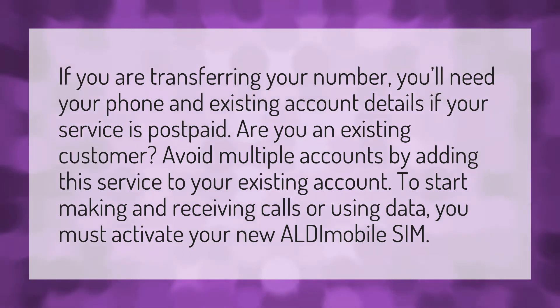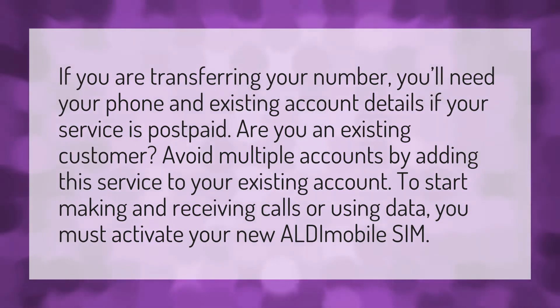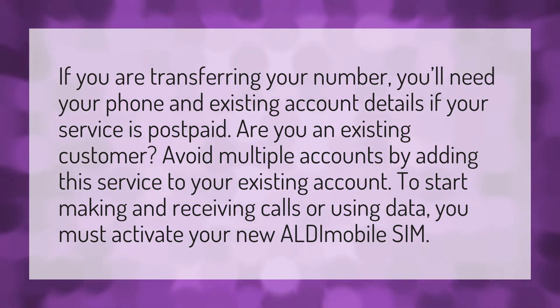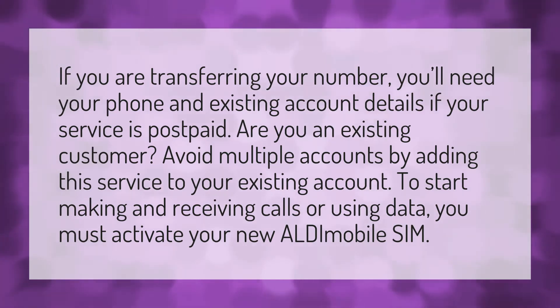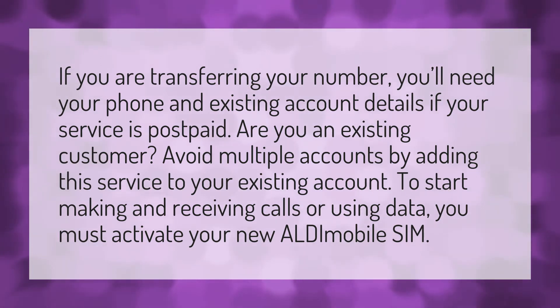If you are transferring your number, you'll need your phone and existing account details if your service is postpaid. Are you an existing customer? Avoid multiple accounts by adding this service to your existing account. To start making and receiving calls or using data, you must activate your new Aldi Mobile SIM.